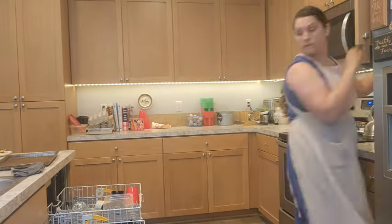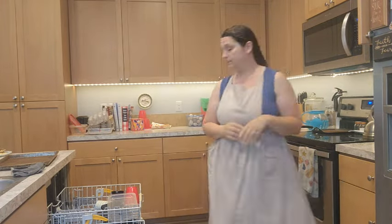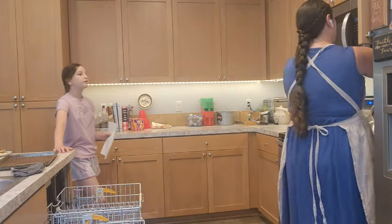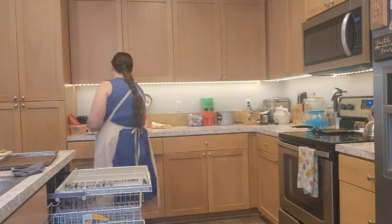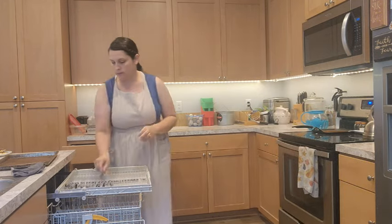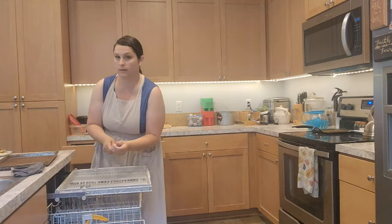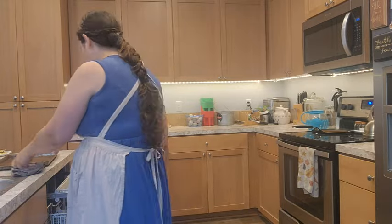One of the biggest things I'm trying to do this summer — because I'm trying not to be stressed or overwhelmed — is adjust my expectations around the cleanliness of the house. The house is just going to be messier because the kids are home more often. I'm trying to build in some extra tidy-up moments throughout the day, like little clean-up bursts.